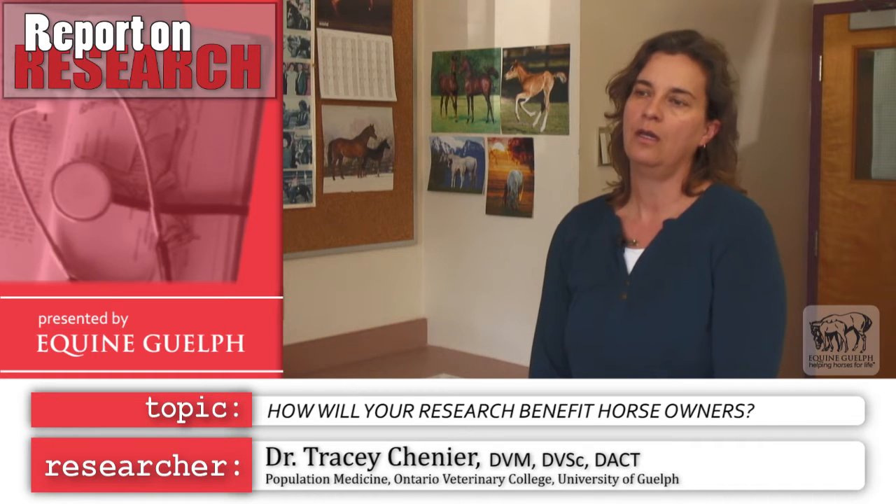The benefit to the horse owner is that if we can successfully freeze horse embryos, embryo transfer suddenly becomes much more economically feasible. We can freeze and store the embryos and then transfer them into a surrogate mare — the recipient — who will carry the pregnancy for future use. So we don't have to transfer at that specific time as with a fresh transfer; we can store the embryos and transfer at a time that's convenient.